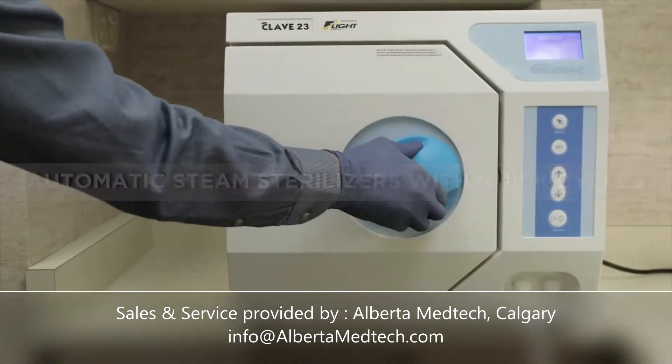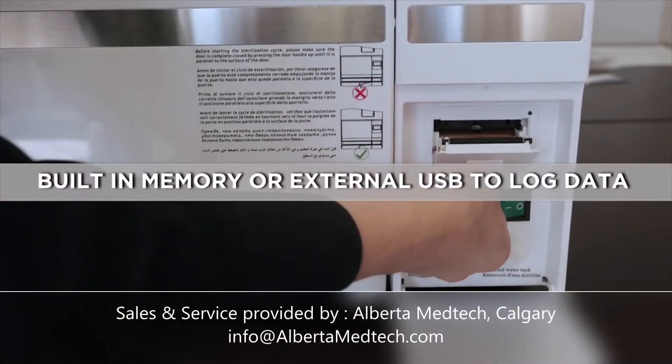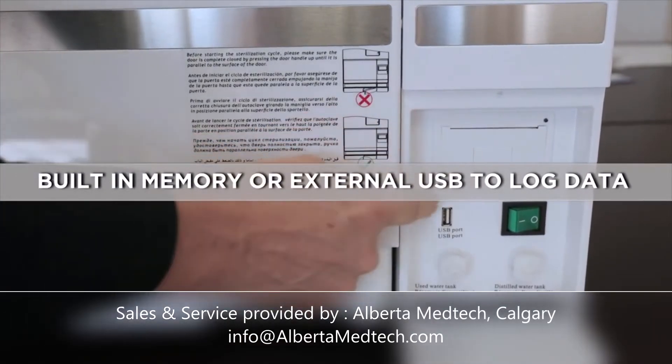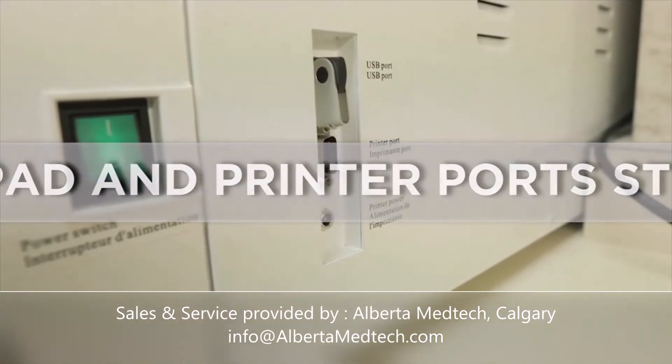By using the built-in memory or standard USB data logger port, Flight's Autoclaves allow you to capture cycle history to save or print the historical data at your convenience. Flight's Autoclaves come standard with touchpad control and a printer port that can be connected with an internal or external printer.